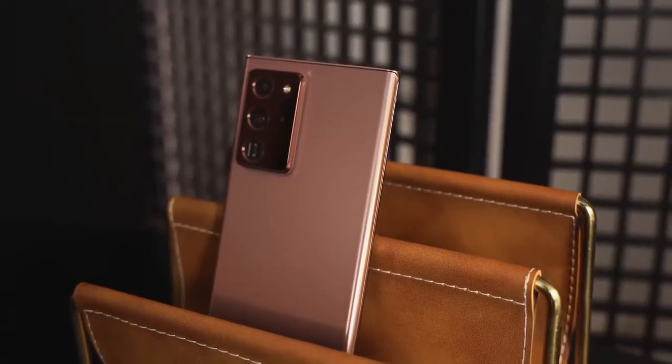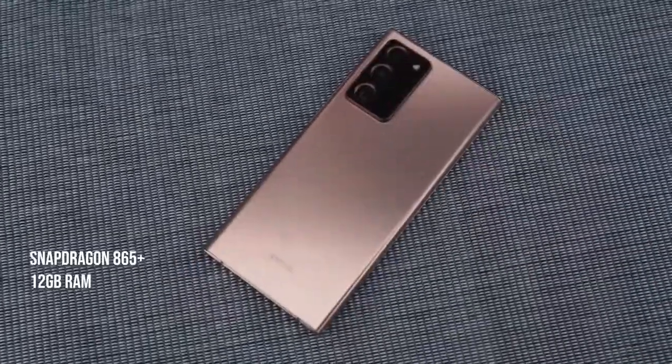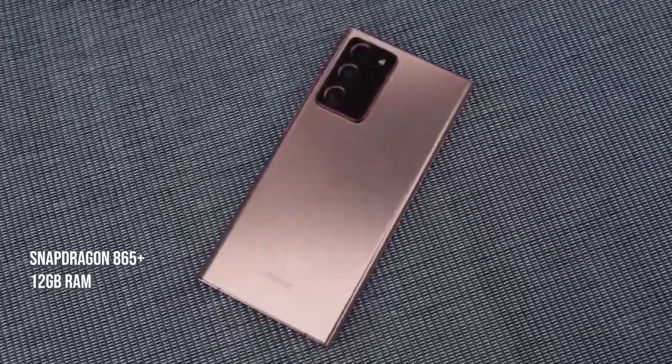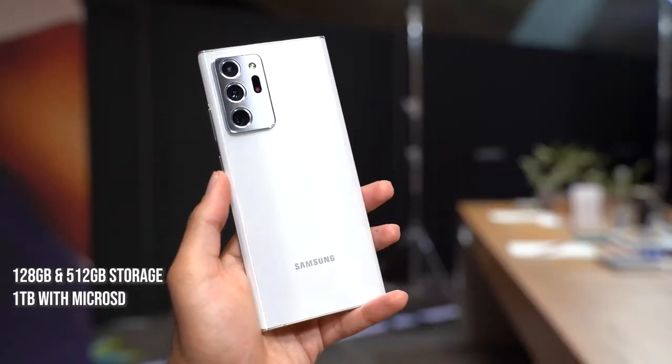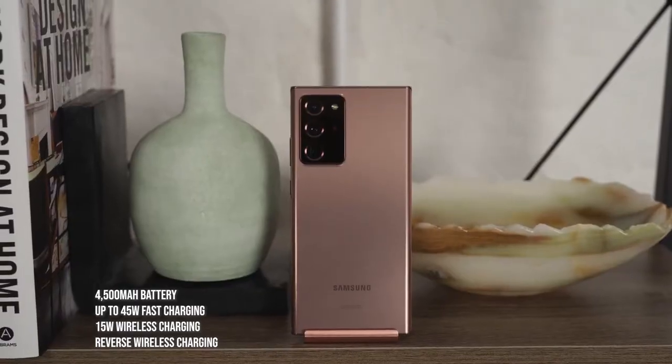We know the Note 20 Ultra packs a ton of features: the Snapdragon 865 Plus processor — the best Android processor on the market — 12 gigabytes of RAM, storage of 128 or 512 gigabytes, and of course up to a terabyte with microSD expansion. This is all coupled with a 4500 milliamp battery.